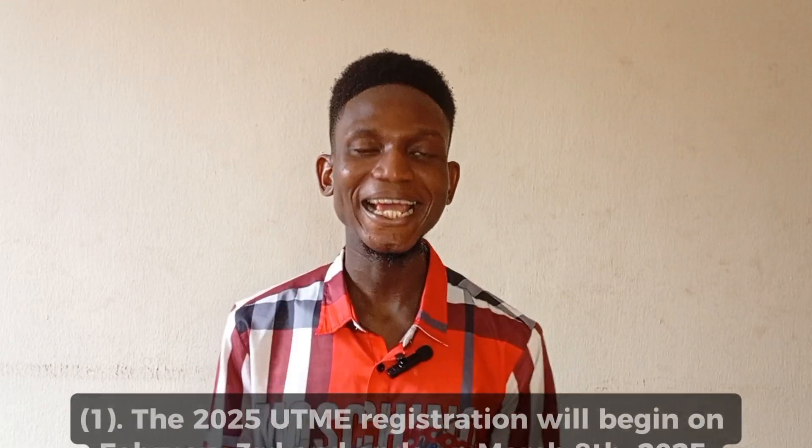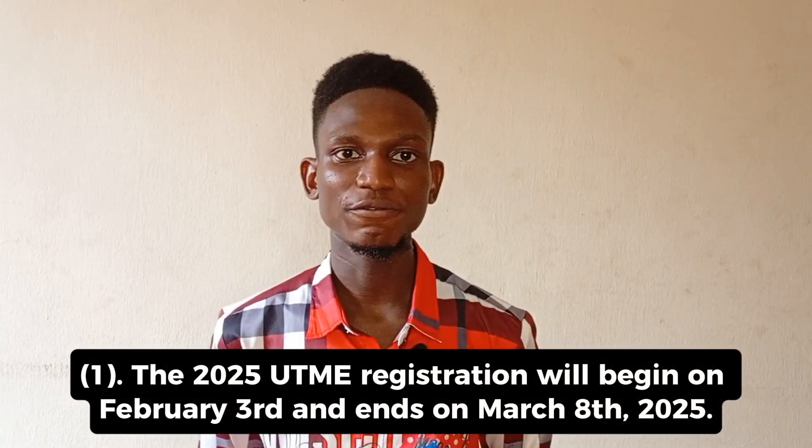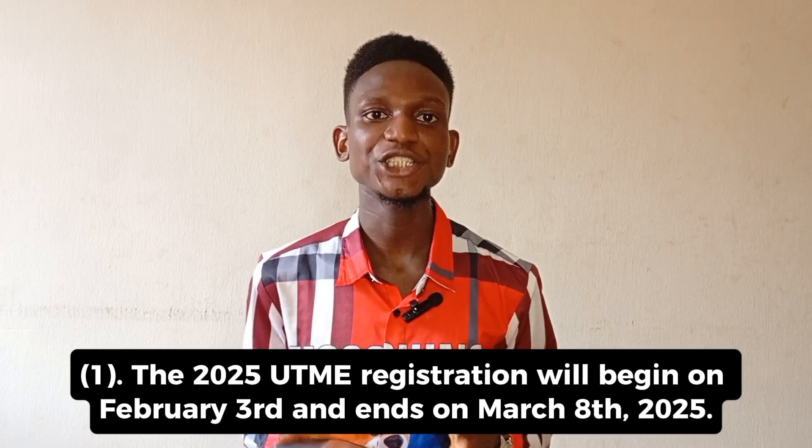The first thing you need to know is that the 2025 UTME registration begins officially on the 3rd of February 2025, which is a Monday, and ends on March 8th, 2025. Make sure you do your registration within this time frame, because JAMB usually does not extend it. So make sure you register during this period.